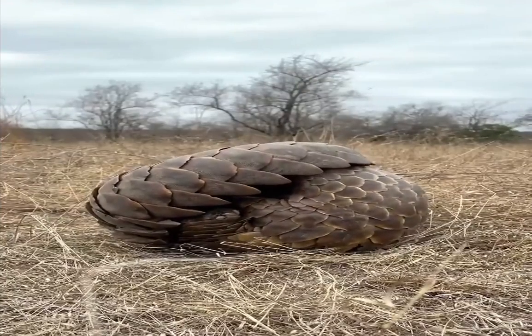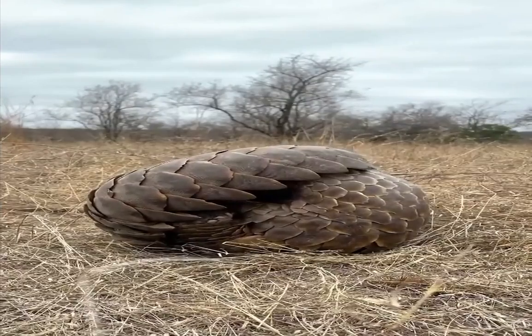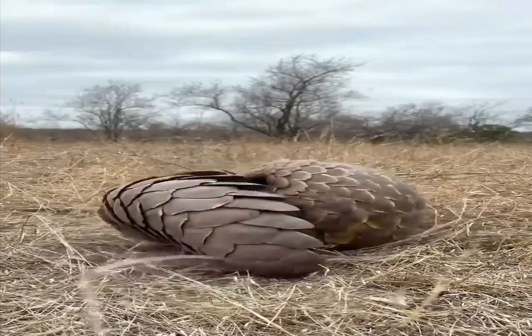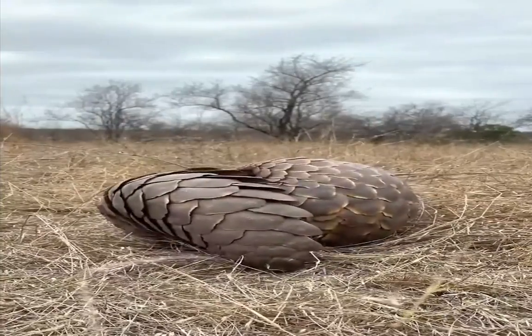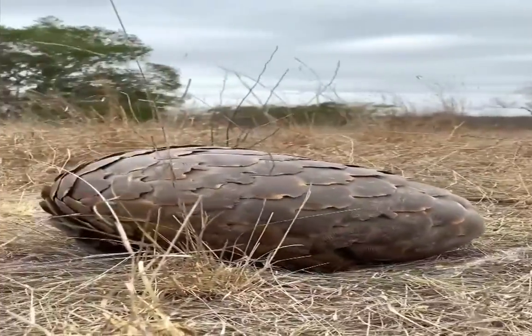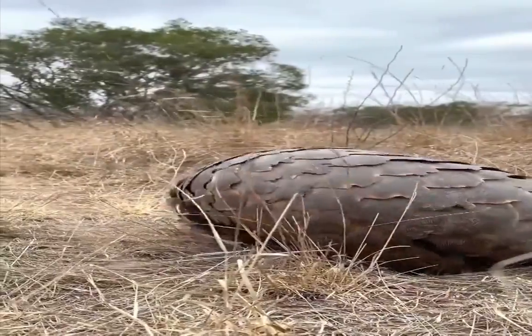Ground Pangolins walk on their hind legs, sometimes using their front legs and tail for balance. Their limbs are predisposed to digging, and they have five fingers with three long curved claws designed to demolish termite nests and dig burrows. Pangolins must balance on the outer edges of their front feet and clench their claws to prevent damage.